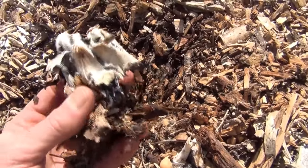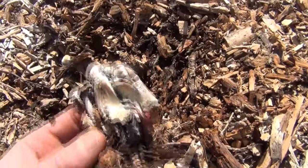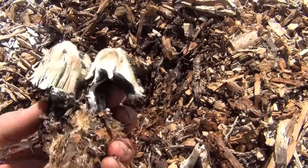Now this one right here — we could repeat the process and put it into another pile of wood chips.